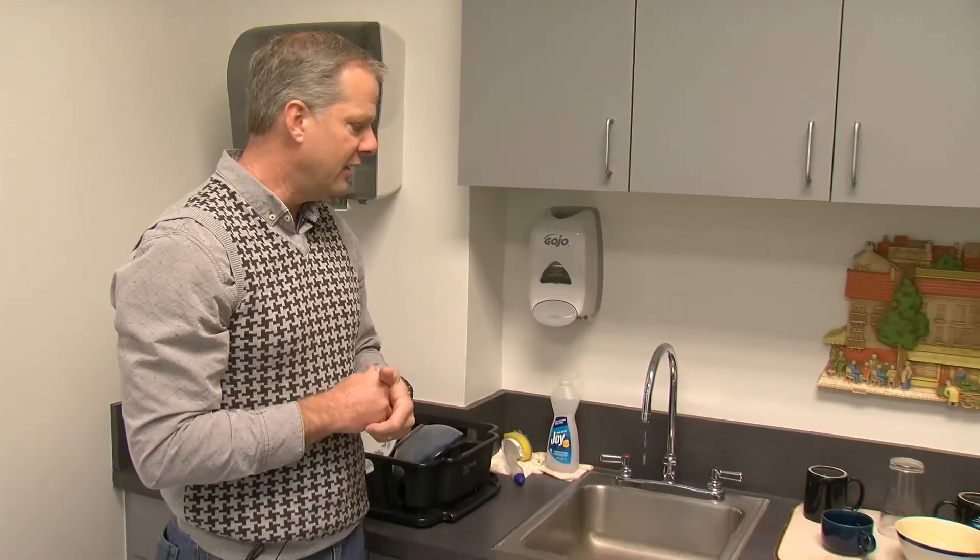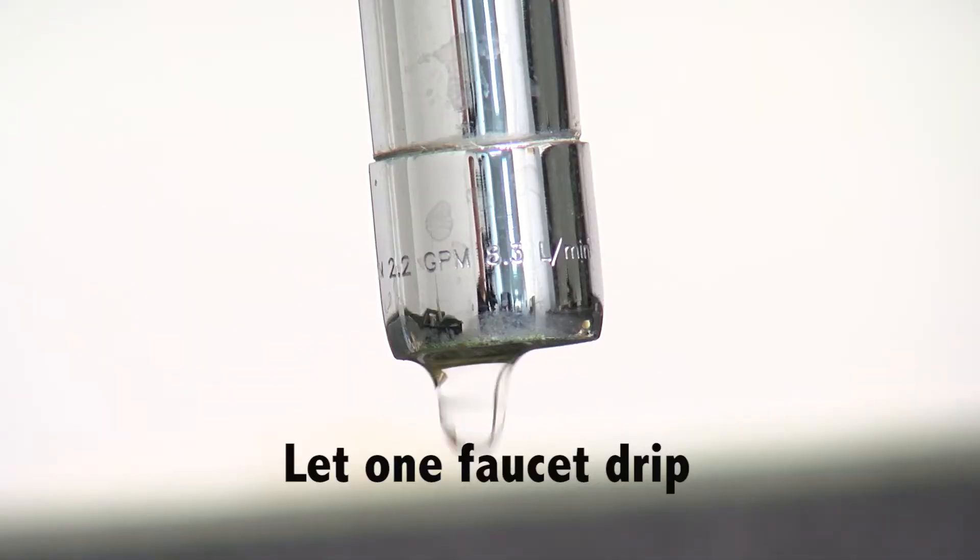Sure thing. I'll go over a few of them really quickly. The dripping faucet is something that most people have heard about and it is effective in keeping that water moving through the pipe. A very small drip will keep that water pipe from freezing.